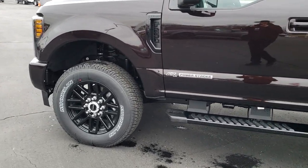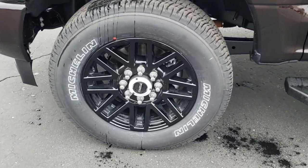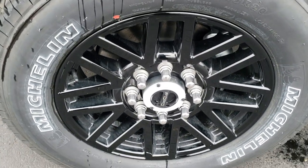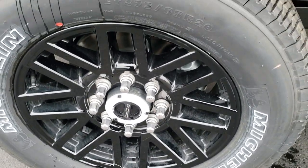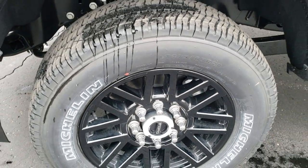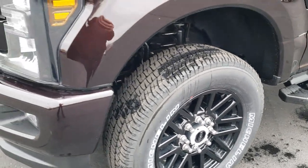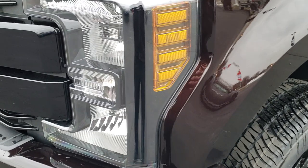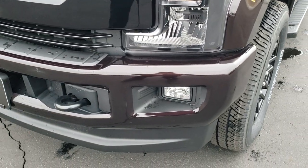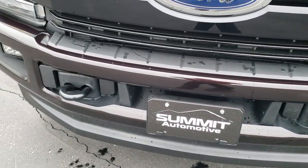There are wheel covers that go over those bolts, but they're in the back in the packaging. This truck has Michelin LT 275/65 R20 tires from the factory. You get the 20-inch painted black rims as part of the Sport package, along with the blacked-out headlight bezels, painted bumpers, and factory fog lights.